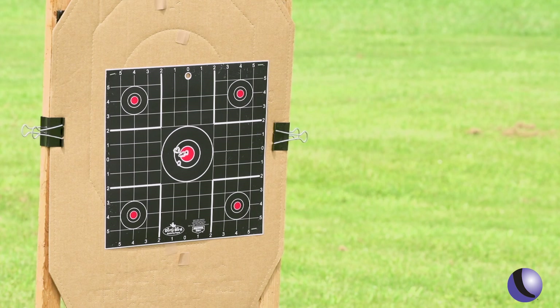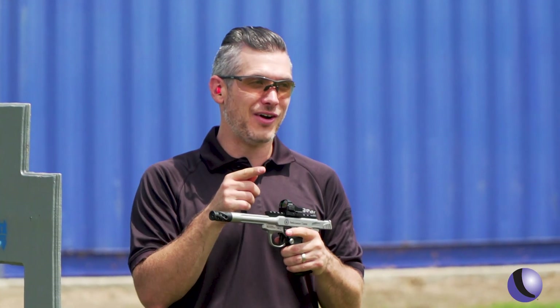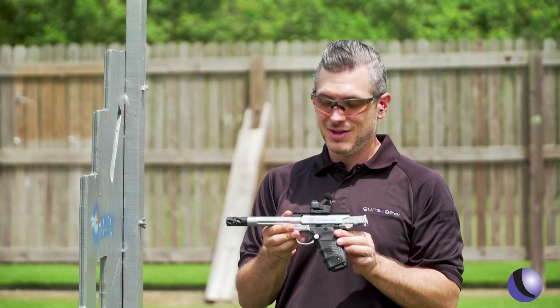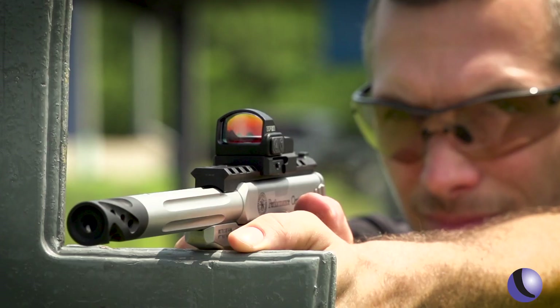22 pistols are a whole lot of fun — not a lot of recoil, pretty inexpensive to shoot — but they're a lot of fun when you can make accurate hits like this. The Performance Center knows what they're doing when you're ready to step it up. The Performance Center 22 Victory from Smith & Wesson.